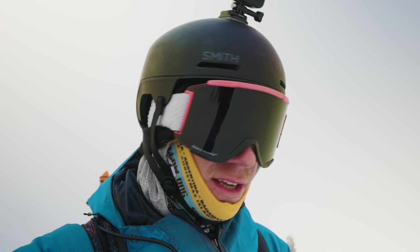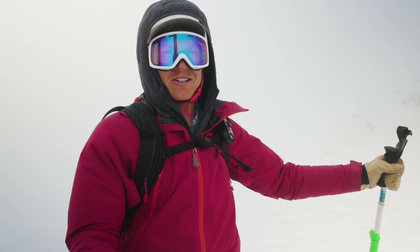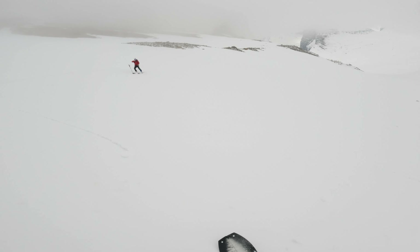We have made the decision to drop in one at a time. Visibility is about zero chairs based on the Whitefish Mountain Resort scale. All work, no play — let's do it.